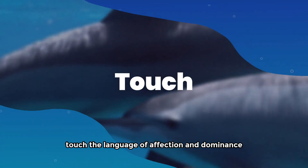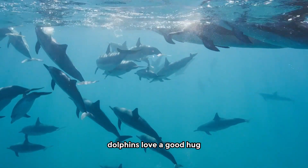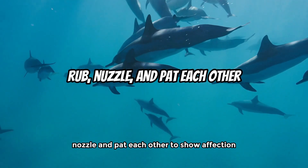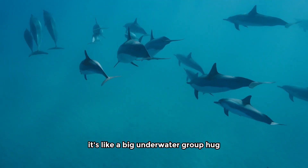Touch: the language of affection and dominance. Just like us, dolphins love a good hug. Physical contact is super important for them. They'll rub, nuzzle, and pat each other to show affection or who's in charge. It's like a big underwater group hug.